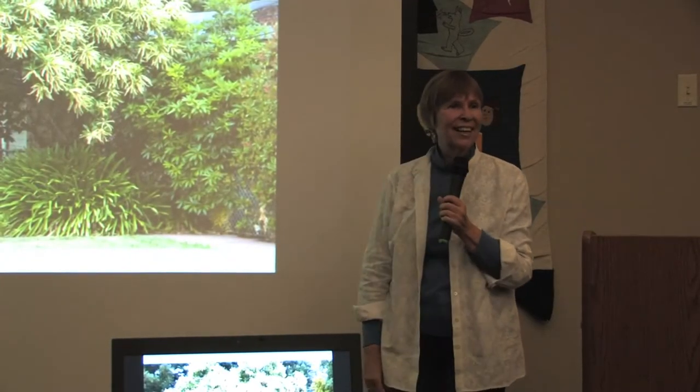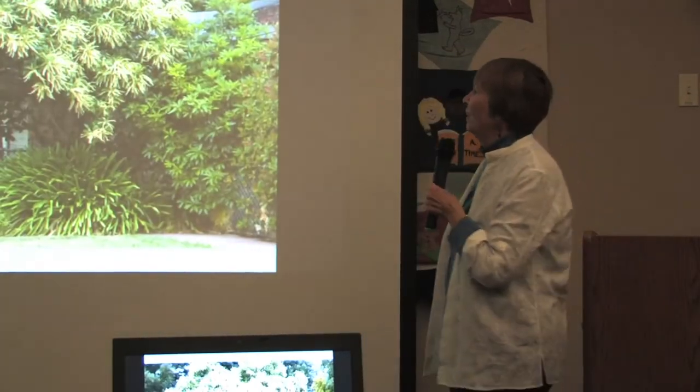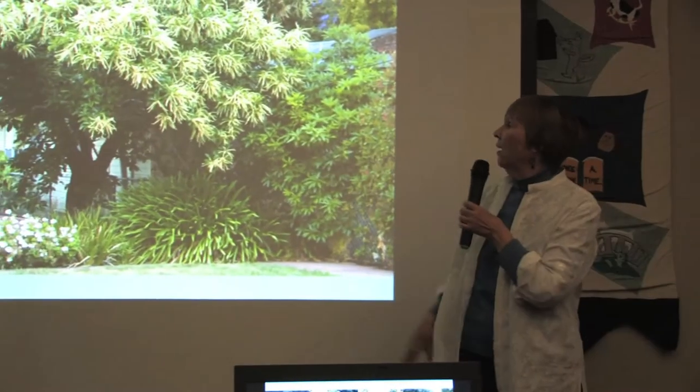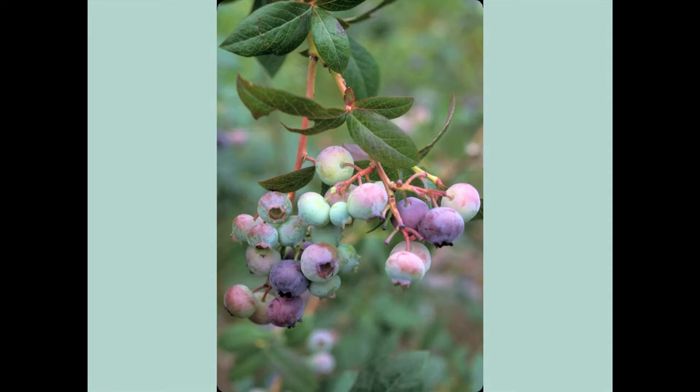As for squirrels — you see this? This is metal, and they can't run over it, and there are no trees or anything that overhangs so they can jump in. This is in Los Santos — this is a chestnut tree. Beautiful new spring growth, and the squirrels can't get these. You can get them before the squirrels do, because they have a prickery husk on it. When they start to open up, then you know it's time to harvest. Fruits, nuts, shrubs, blueberries.